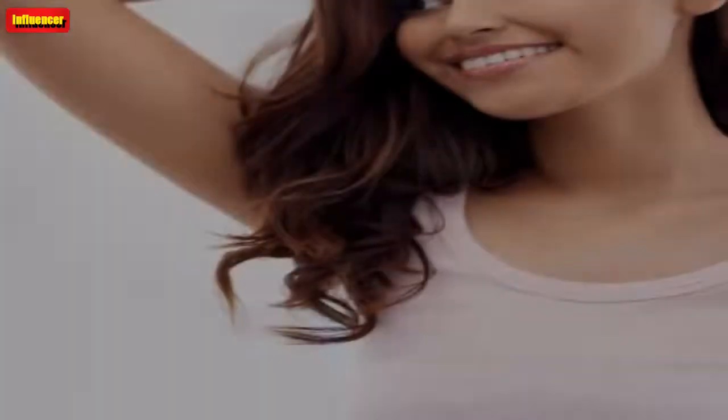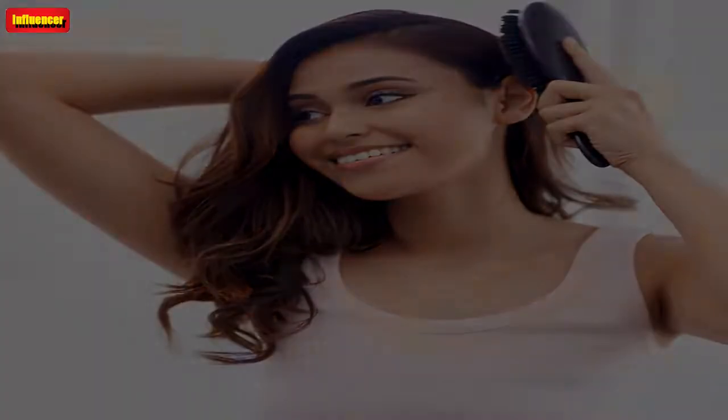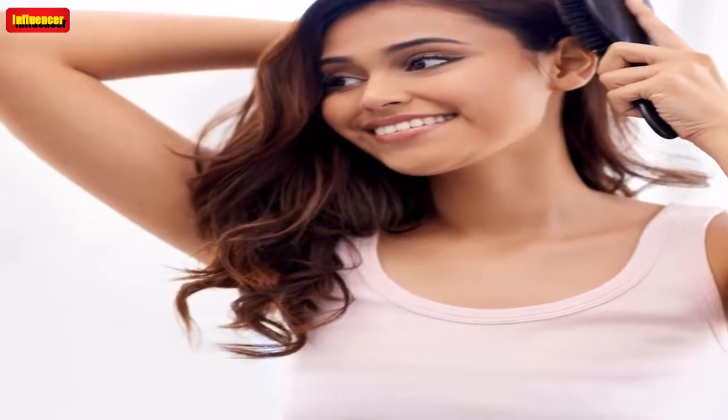Combat humidity — Color Wow Dream Coat Supernatural Spray Anti-Frizz Treatment. I use this spray all year, but it really comes through in the clutch in the summer because it's heat activated. In my experience, the Color Wow Dream Coat Supernatural Spray waterproofs hair, gives shine, blocks humidity, and decreases frizz. However, you need to make sure you use it correctly. You can spray it in hair and let it air dry, but activating it with the heat from your hair dryer is key.